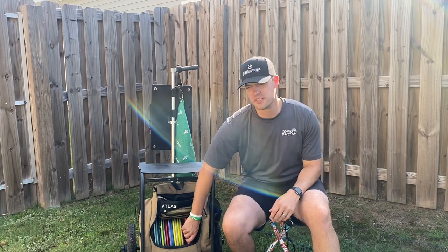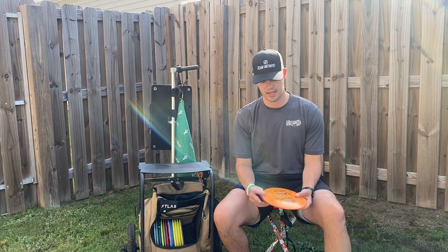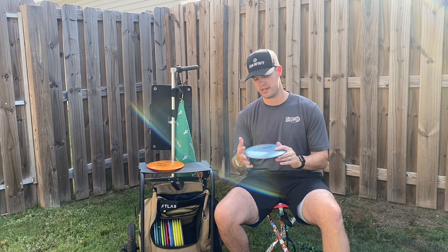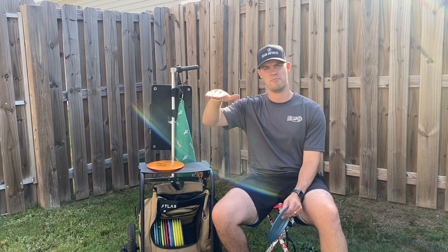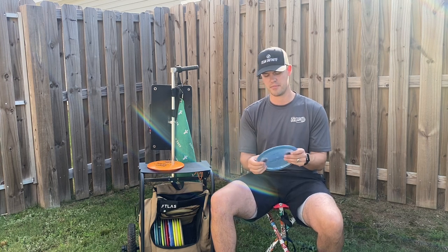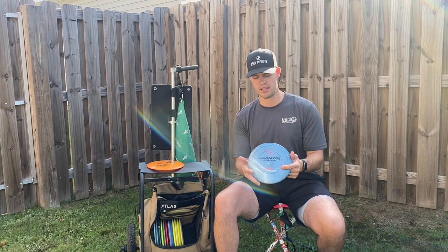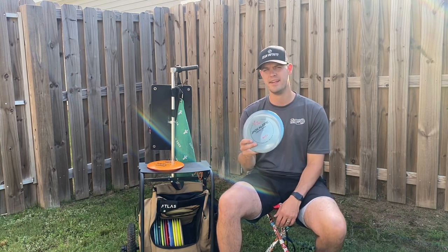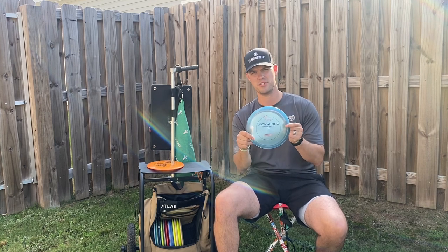Going into the fairway drivers — this has probably been the part of my bag where I experimented the most. One disc that not a lot of people talk about that I think more people should be talking about is the Mint Disc Jackalope. I was looking for something in that 7 to 8 speed that had a nice hyzer flip pop-up but wasn't going to cut over and roll, and that's exactly what the Jackalope is. It's a nice understable driver out of the box but not going to flip over out of control — just a perfect hyzer flip disc. I reach for this for anything from 300 up to about 380 where I want something to pop up, get that nice flight, and drift over to the right.